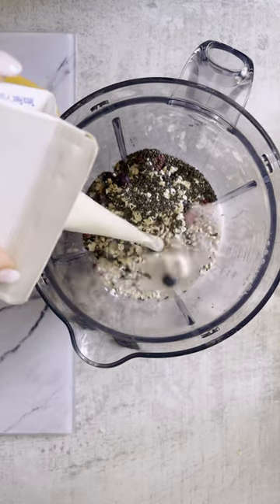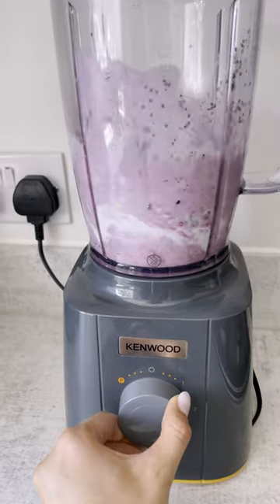I like to blend mine up with almond milk, but you can use any milk you like. And voila! A great balanced smoothie for you to start your day with and support your gut.